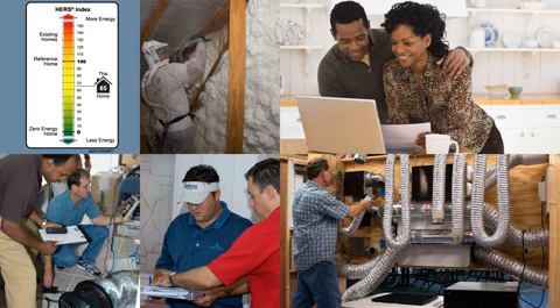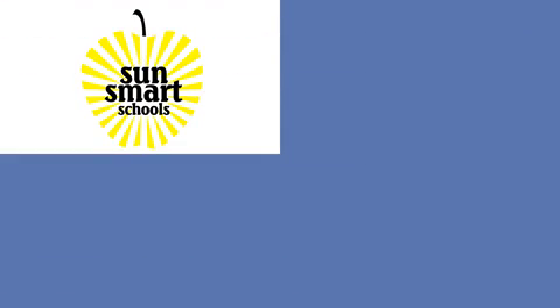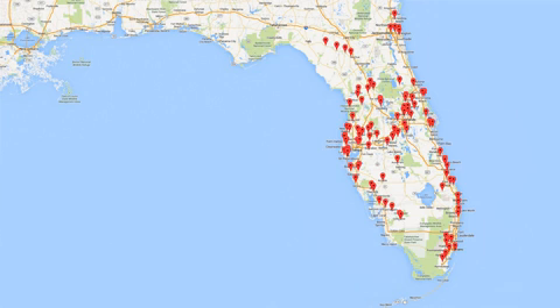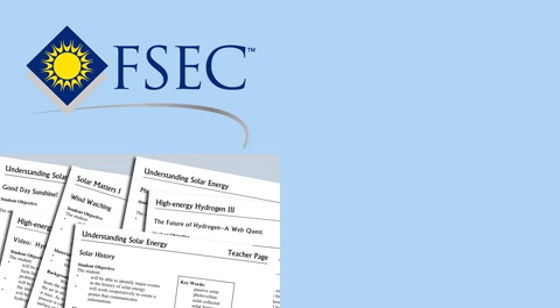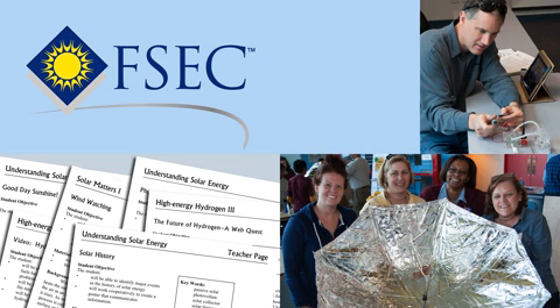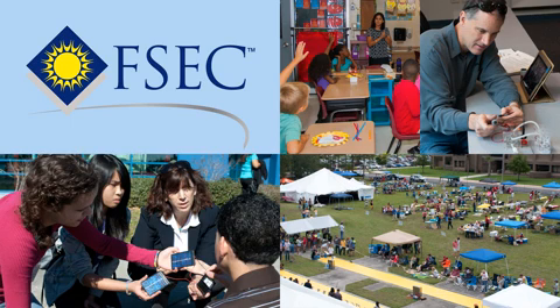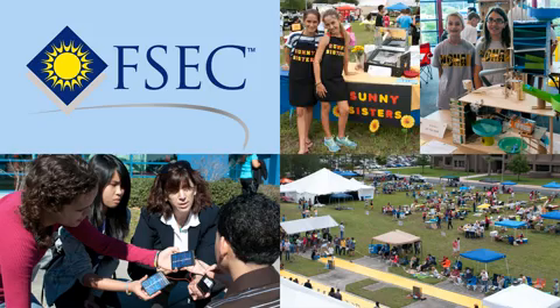Just as training the workforce is important, so is getting students excited about renewable energy. The SunSmart program achieves this by putting PV systems at schools for students to interact with. Reaching more than 100 schools, the program continues to expand through partnerships with utilities statewide. FSEC's energy curricula and professional development for teachers extends renewable energy technology into the classroom. Hands-on energy trips and statewide competitions spark students' imagination and demonstrate how fun science can be.